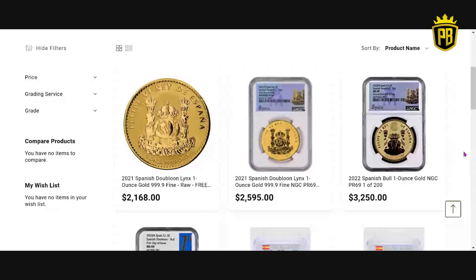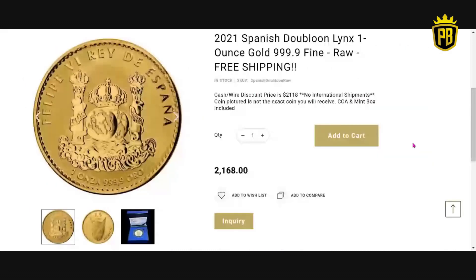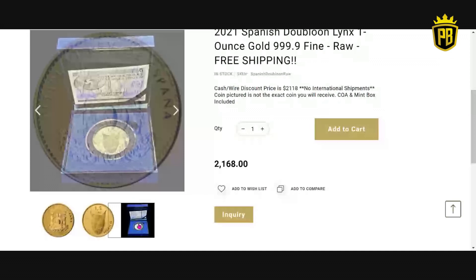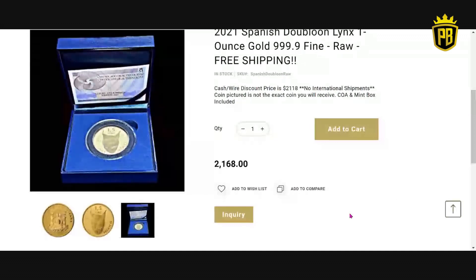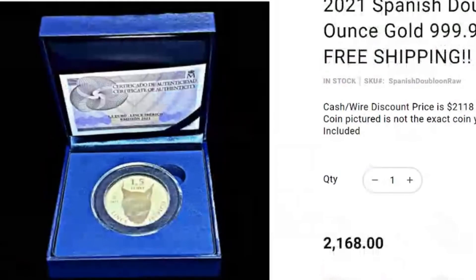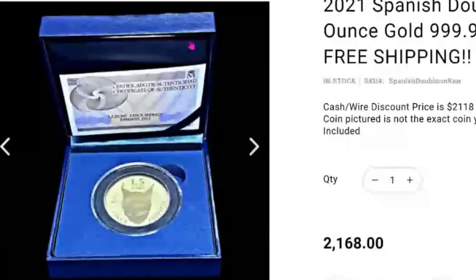I did an interview with Don Kagan, and he did talk about no longer selling bullion coins on his website because he didn't want to be in competition with the people buying from him. For now, we do have the raw Lynx available for $2,168 with free shipping, and you're going to get the COA and mint box — something you're not going to see on YouTube or from JM Bullion or Atmex.